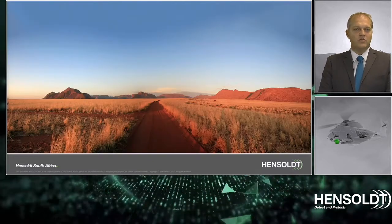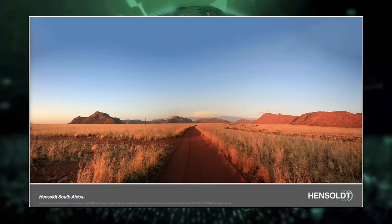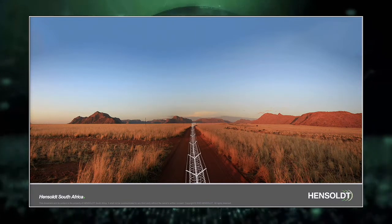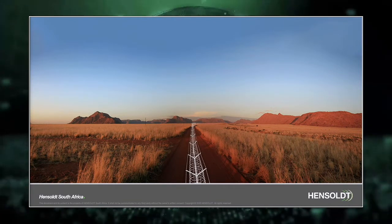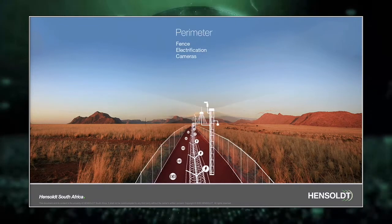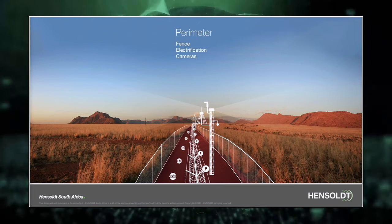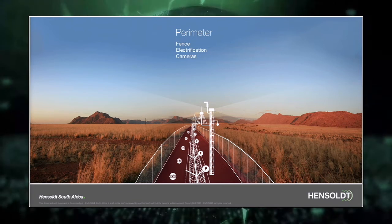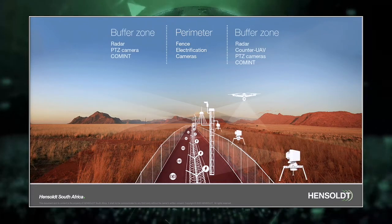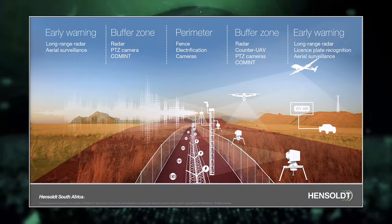In order to simplify it, we have divided the border into three zones, and Hensholt offers sensors and tailored solutions for each of these different zones. The first zone is the perimeter zone, covering the couple of meters around the border. The second zone is the buffer zone, constituting the first couple of kilometers around the border. The third zone is the early warning zone, covering up to 100 kilometers around the border.